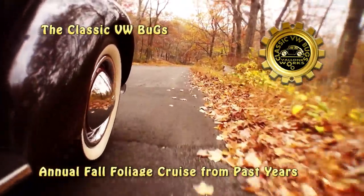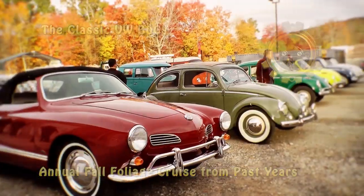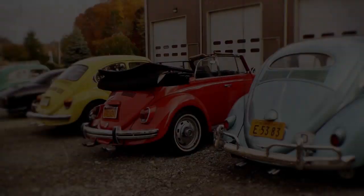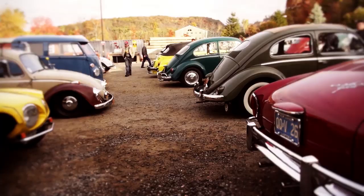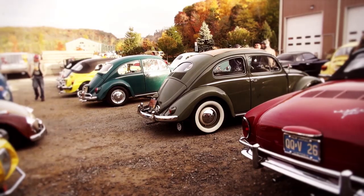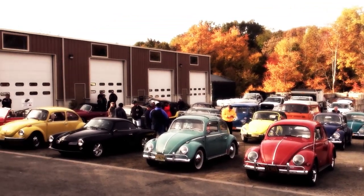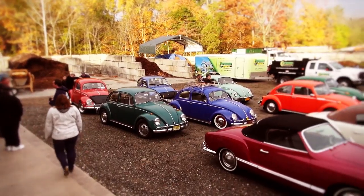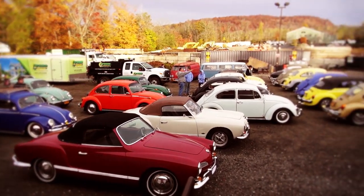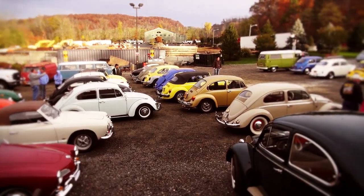One week from tomorrow is my annual fall foliage cruise — the 2019 Fall Foliage Cruise is October 19th, Saturday. We meet at my shop, 22 Burt's Road in Congress, New York. Get there between 8 and 9 a.m. — we leave at 9 sharp. If you are not there by 9 you are late and we are gone. It's pretty much a 60-mile cruise.